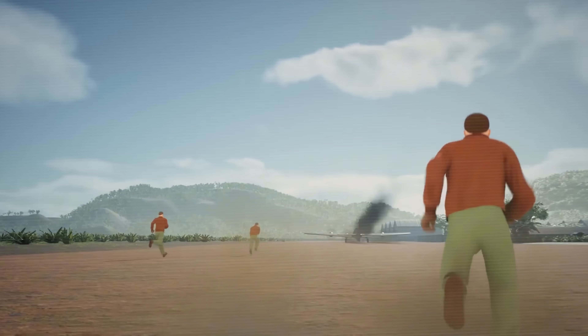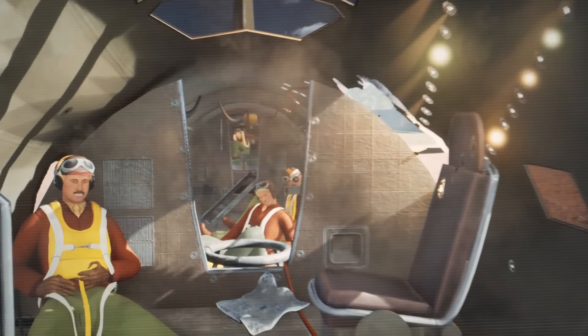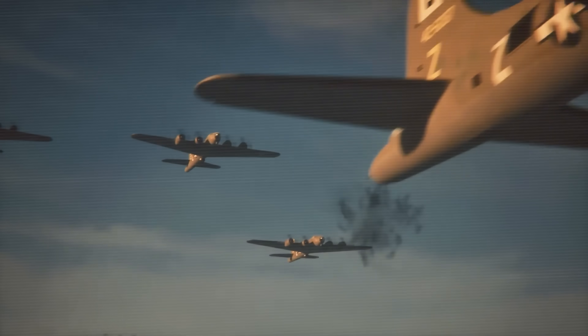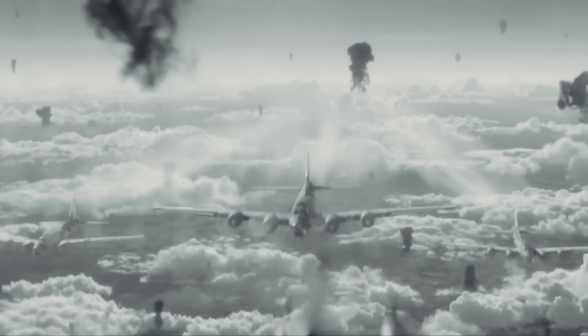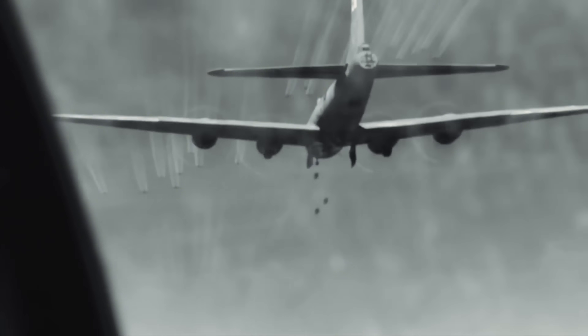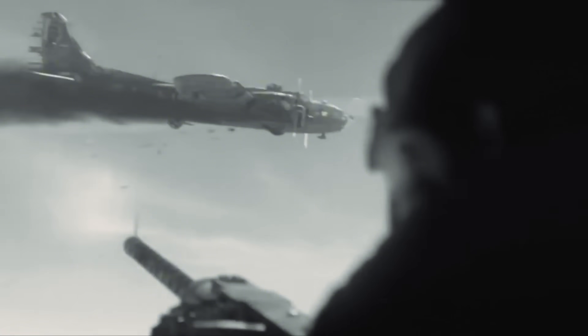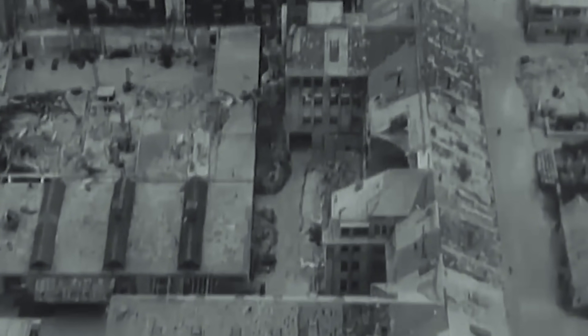Stories of B-17 survival became the stuff of legend. Aircraft returned to base with wings held on by cables, with huge sections of fuselage blown away, and crew members performed incredible acts of heroism to save their fellow airmen. The Schweinfurt-Regensburg mission of August 17, 1943, stands as one of the most costly yet strategically important operations of the war. The target was Germany's ball-bearing production facilities. Of the 376 B-17s that took off that morning, 60 were shot down and 95 were damaged beyond repair — a 41% loss rate in a single day. But German ball-bearing production was crippled for months, significantly hampering their war machine.